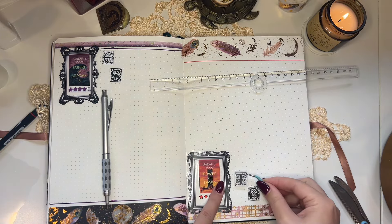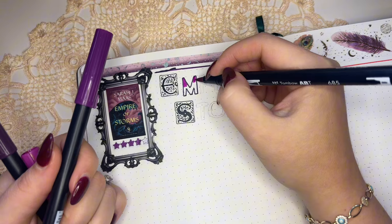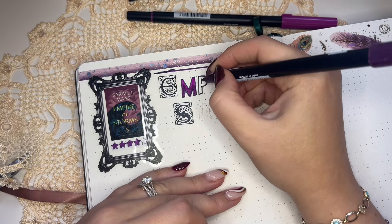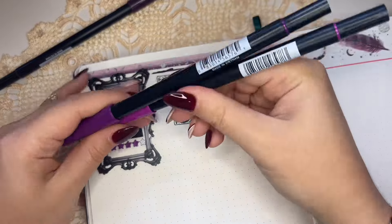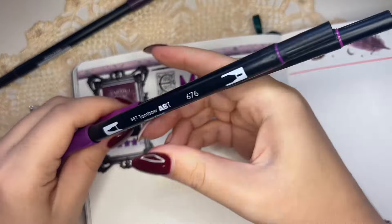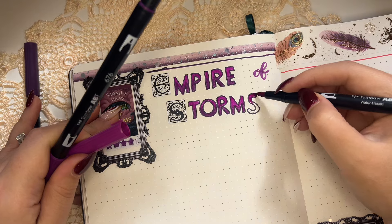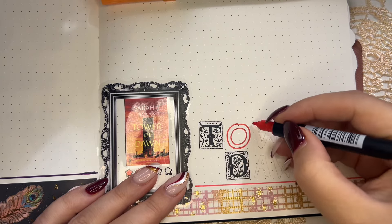In terms of materials used for these spreads, the washi tape is from The Washi Tape Shop — I do have a coupon code with them if you want to shop. The skinny washi I believe is from Simply Gilded, though I'm not 100% certain. The sticker frames are from AliExpress and the letter stickers are from Sticky Club. Since I'm struggling so much with the Throne of Glass series I have zero inspiration for what these spreads should look like, so I'm just winging it. I'm using my Tombows to write out the book names, color-matching to the covers — purples for Empire of Storms and oranges for Tower of Dawn.